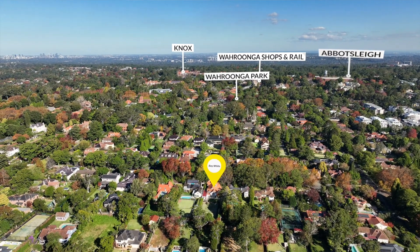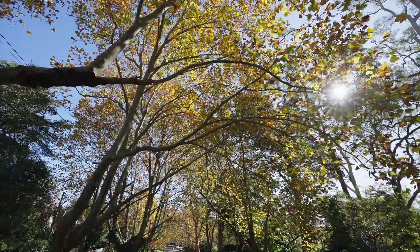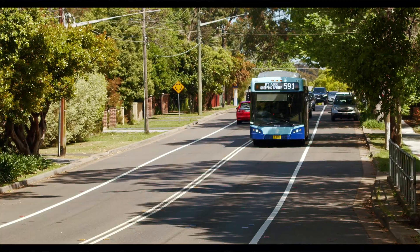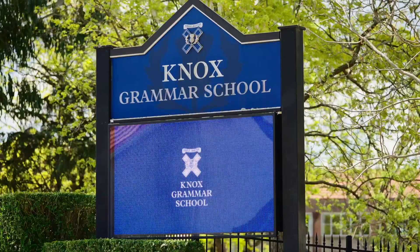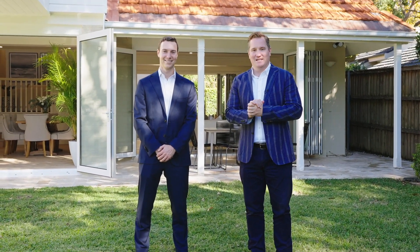Peacefully poised on one of Wurrunga's iconic and beautiful wide, tree-lined streets, the property is footsteps to the bus, village, rail, Wurrunga Park and some of the Upper North Shore's best schools. This home epitomises lifestyle and luxury all in one. We look forward to seeing you at the inspection.